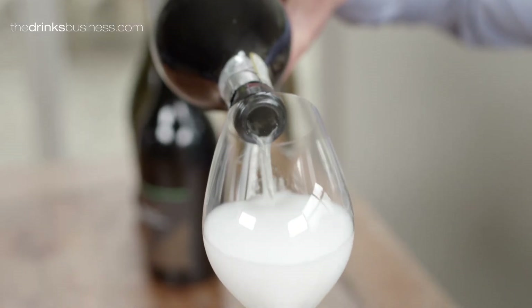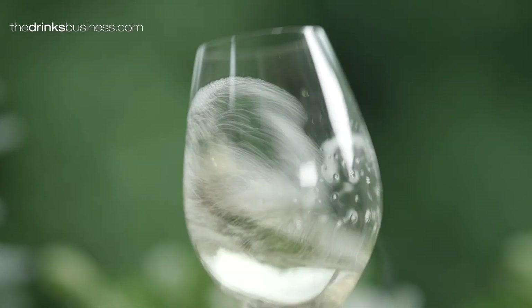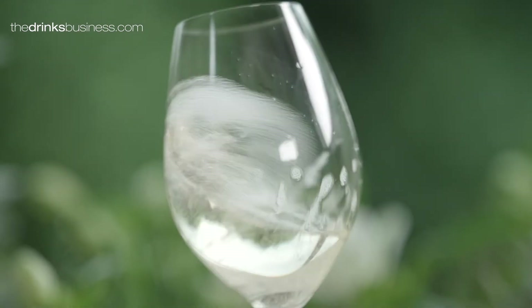In the case of Prosecco, the fizziness comes from the fact that this light, low-alcohol base wine is put in a sealed stainless steel vat. Yeast is then added to this wine along with sugar for the yeast to feed off.